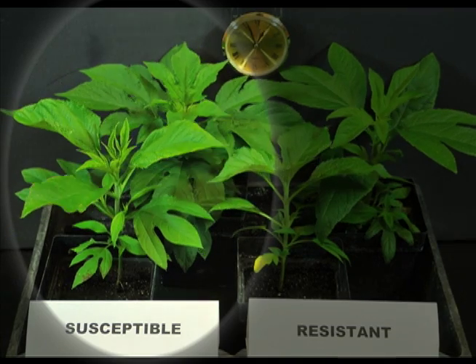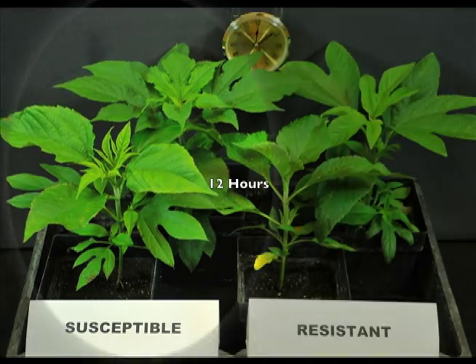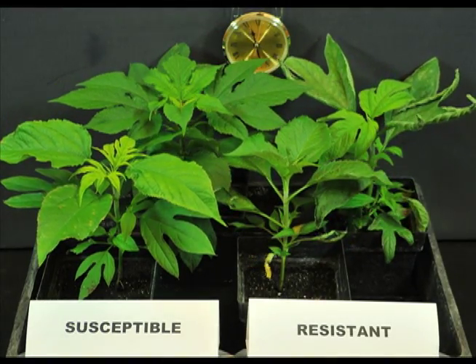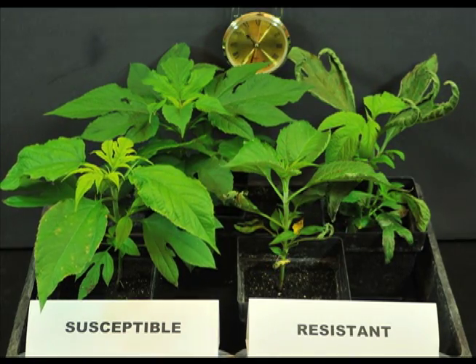First, the two susceptible plants on the left slowly wilt and new growth turns chlorotic and eventually necrotic. Overall plant death normally occurs around 7–14 days.